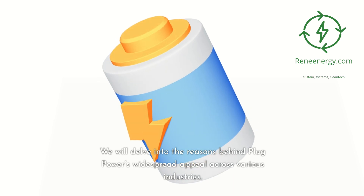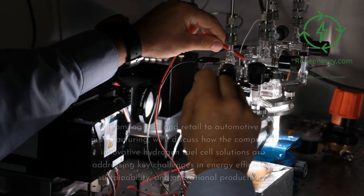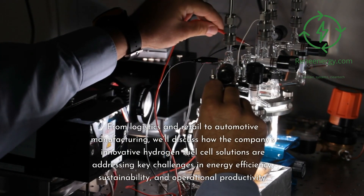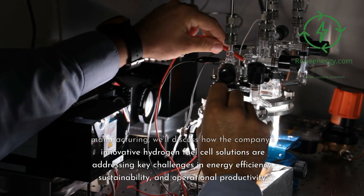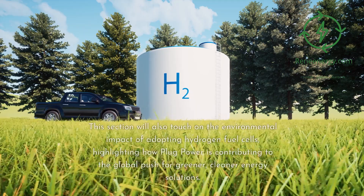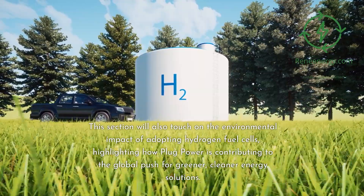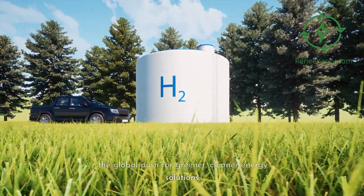We will delve into the reasons behind Plug Power's widespread appeal across various industries. From logistics and retail to automotive manufacturing, the company's innovative hydrogen fuel cell solutions are addressing key challenges in energy efficiency, sustainability, and operational productivity. This section will also touch on the environmental impact of adopting hydrogen fuel cells, highlighting how Plug Power is contributing to the global push for greener, cleaner energy solutions.